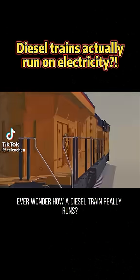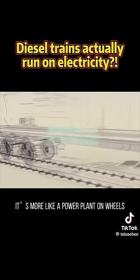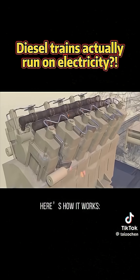Ever wonder how a diesel train really runs? The engine doesn't drive the wheels directly — it's more like a power plant on wheels. Here's how it works.